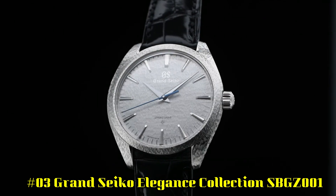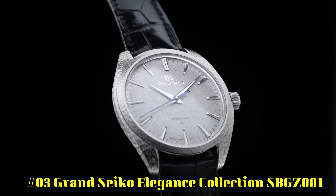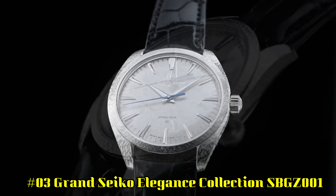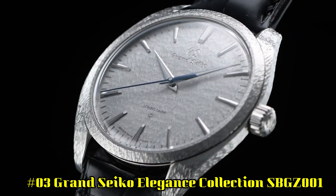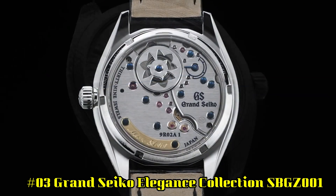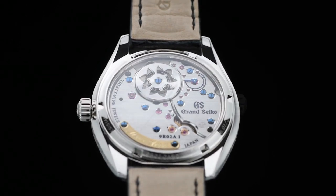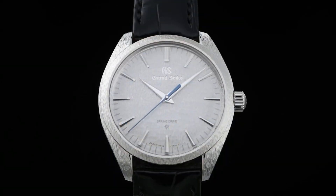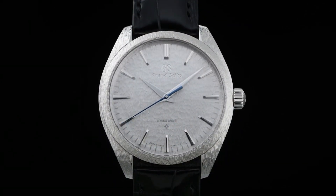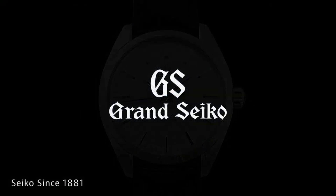Number 3: Grand Seiko Elegance Collection SBGZ001. Water resistance: 3 bar. Magnetic resistance: 4,800 A/m. Diameter: 38.5 mm, thickness: 9.8 mm. Crocodile leather strap with folding clasp and push-button deployment. Limited edition of 30 pieces worldwide.